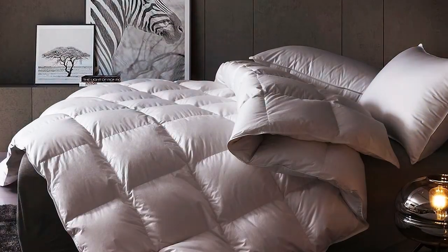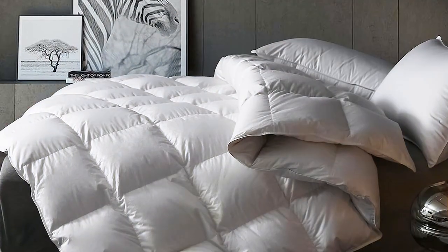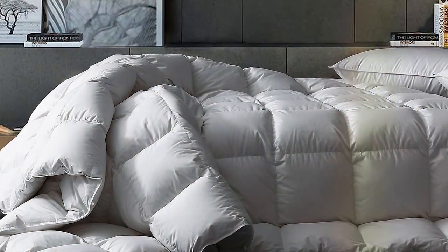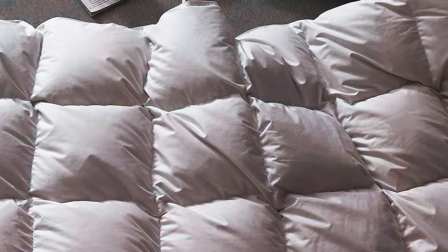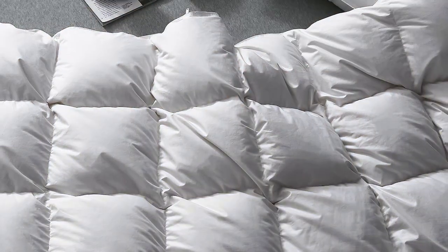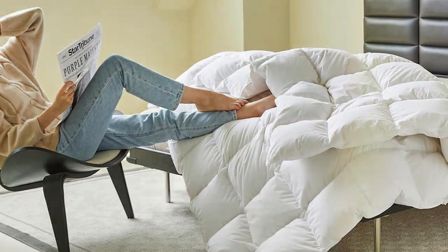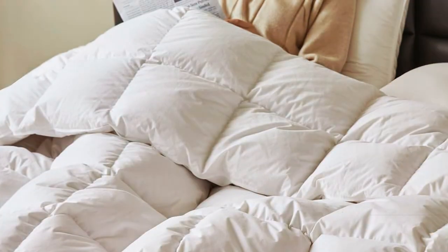Durability is a strong point with this comforter. The high-quality construction ensures that it retains its fluffiness and warmth over time, so you won't need to replace it anytime soon. Plus, it's hypoallergenic, making it suitable for those with allergies. One of the standout features of the Sea and W Goose Down Comforter is its baffle box design, which prevents the filling from shifting and keeps it evenly distributed. This means you won't have to constantly fluff it up to maintain its plushness. It comes in various sizes to accommodate different bed sizes, and it's machine washable for easy maintenance. If you want to experience the pinnacle of comfort and quality, this Goose Down Comforter is an excellent choice.